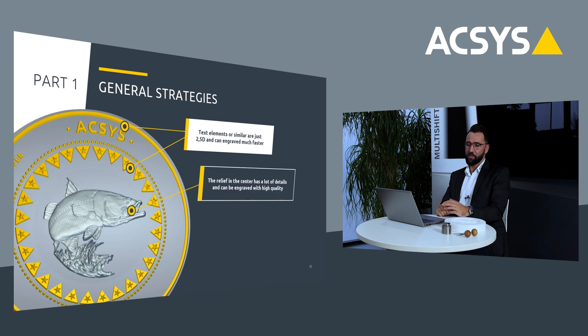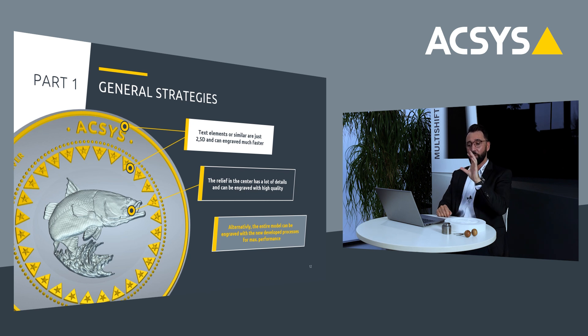Here you see an example — one of our test designs. You can see we have a rim, text, other elements, and a fish design in the center. The rim, text, and other elements have very little detail and could be engraved much, much faster. But the fish design in the center has a lot of details, so we need high quality. It would be perfect to separate it and engrave the rim and text very quickly, then choose a different setup to engrave the center a little slower for higher detail. When we cannot separate, we create a balanced performance setup with high ablation rate while getting all the quality we need.